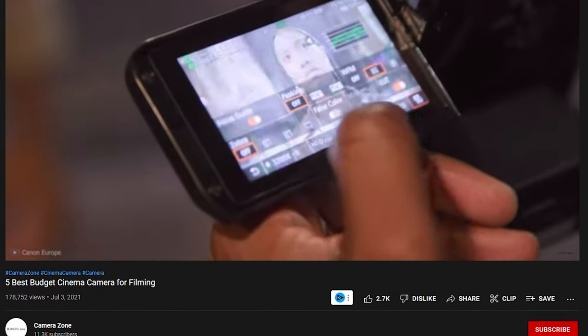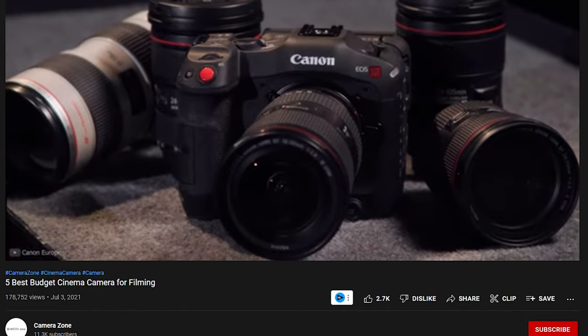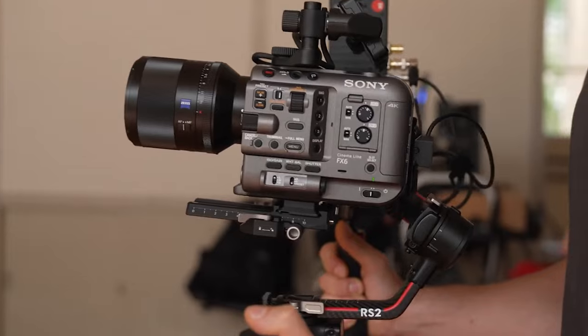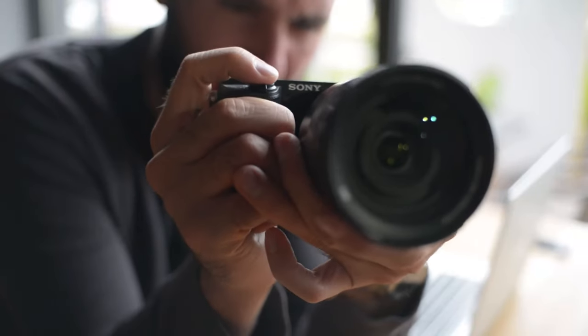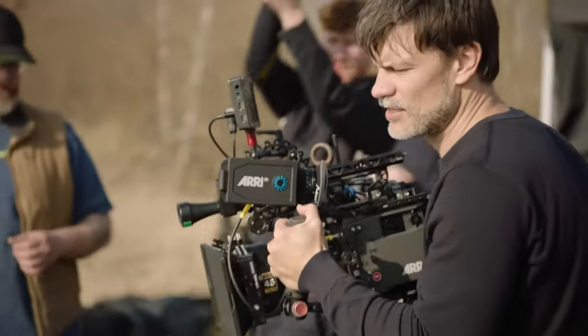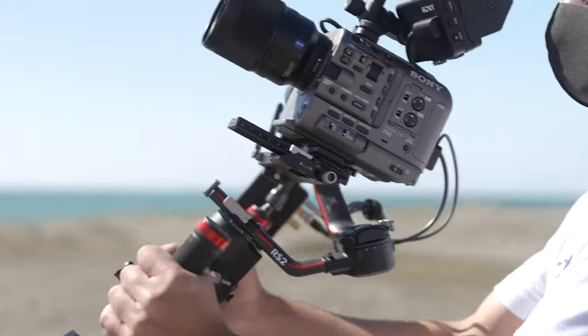In one of our previous videos, people got confused between cinema cameras costing about seventy thousand dollars and budget cameras at five thousand. So it's our responsibility to educate people about the difference between cinema cameras and mirrorless. Hence, in today's video we will compare both cameras regarding their convenience, functionality, footage quality, and more — so stick around and enjoy the show.